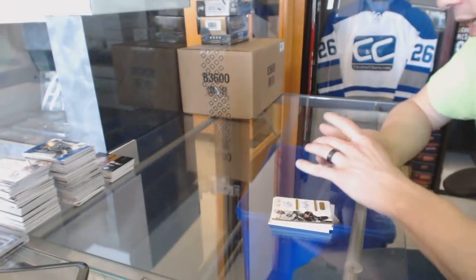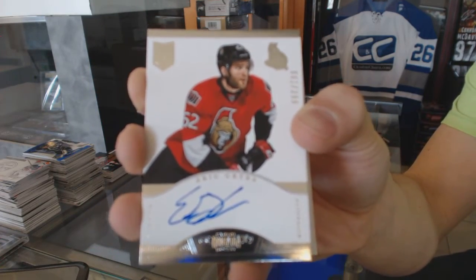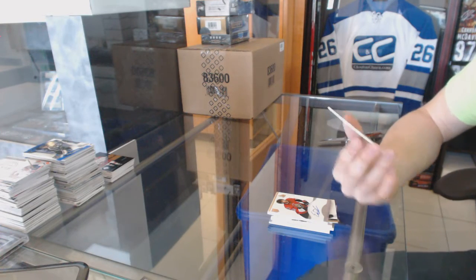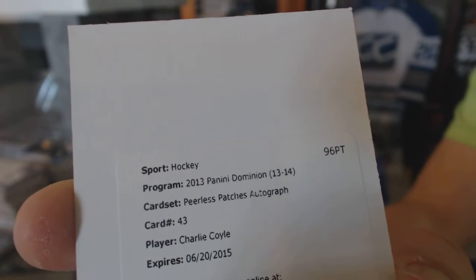We've got a rookie autograph numbered 2/99 for the Ottawa Senators, Eric Greiva. And a redemption for a Peerless Patches autograph for the Minnesota Wild, Charlie Coyle.